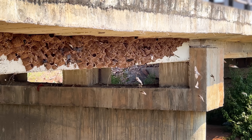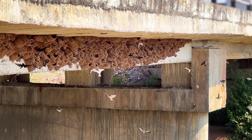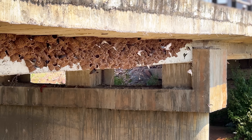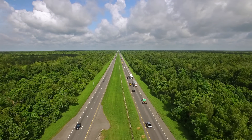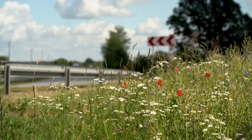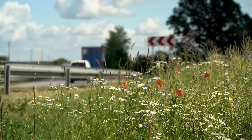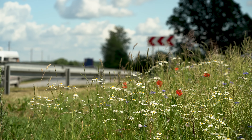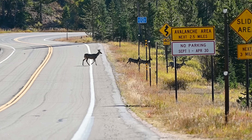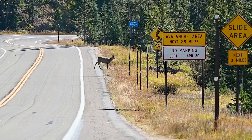Cliff swallows are now so famous for nesting on the underside of highway overpasses that they're often referred to as bridge swallows. The sides of highways have clear zones kept free from trees and similar obstacles for vehicle safety, but the lack of shade allows tender greens to thrive, creating a salad bar for species from monarch butterfly caterpillars to white-tailed deer. Of course, especially in the case of deer, this can attract animals into spending time eating dinner in danger.